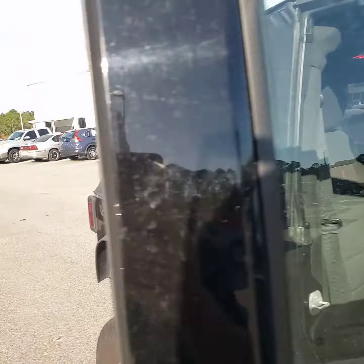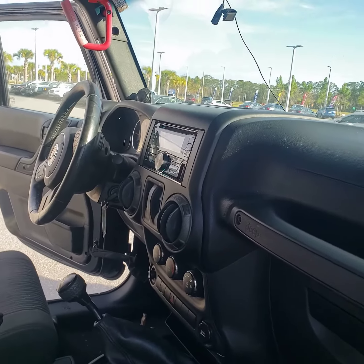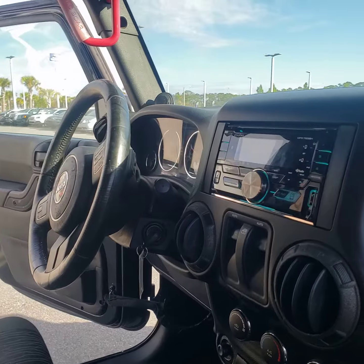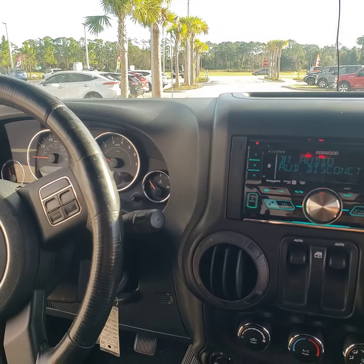It's a very nice Jeep. My name's Marty at Richie Autos, my number's 386-236-4021. Aftermarket Kenwood Radio.